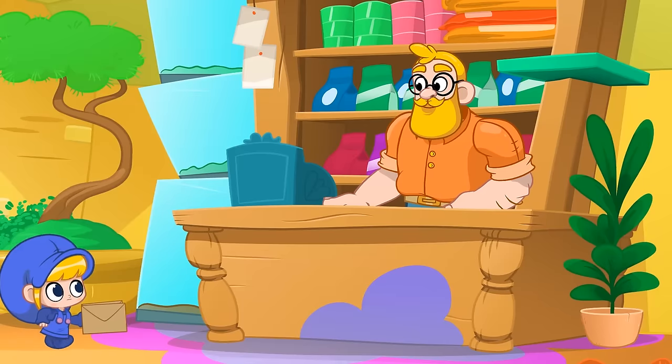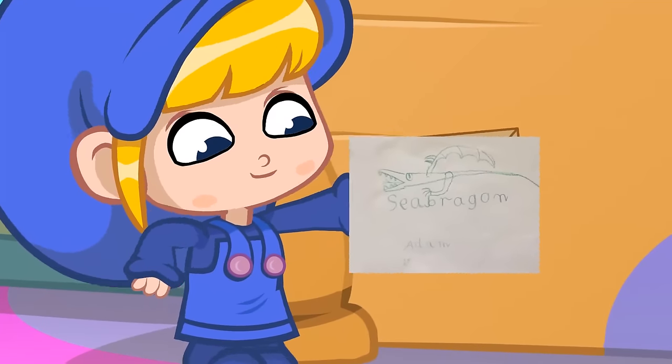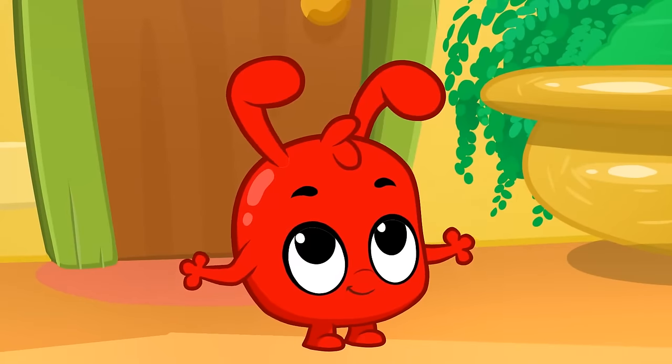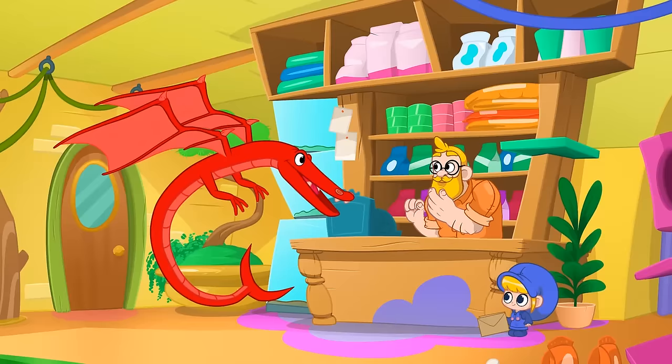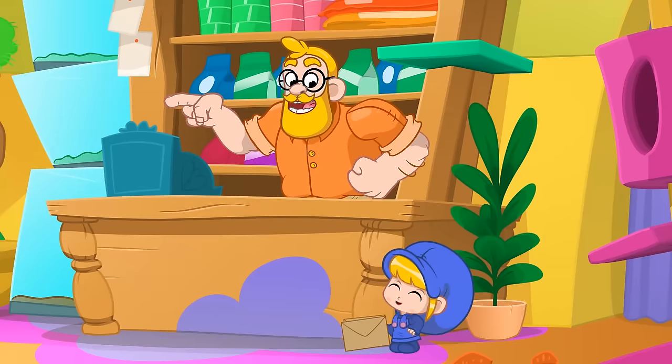Wait! The kids sent us way more magical animals! Look! Adam sent the sea dragon! This one is great as well!